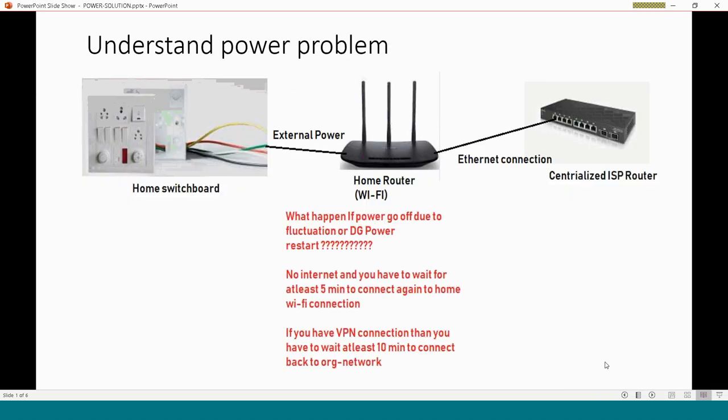So you can understand the original problem: this is our home Wi-Fi router and it has two connections — one for external power connected to our home switchboard, and another for the Ethernet connection which comes from the centralized ISP router. Generally the ISP router is placed on the terrace.